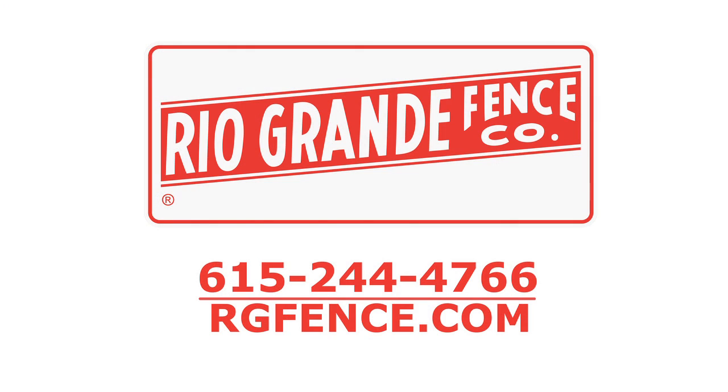When it comes time for your facility to make security upgrades or to repair damaged fencing, call my friends at Rio Grande Fence at 615-244-4766, or visit them online at rgfence.com for more details and project photos.